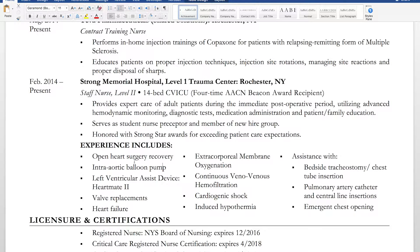From my experience I listed: open heart surgery recovery, intra-aortic balloon pump, left ventricular assist device (the HeartMate 2, because there are several different kinds), valve replacements, heart failure, extracorporeal membrane oxygenation, continuous venovenous hemofiltration, cardiogenic shock, induced hypothermia, assistance with bedside tracheostomy and chest tube insertion, pulmonary artery catheter and central line insertions, and emergent chest opening.